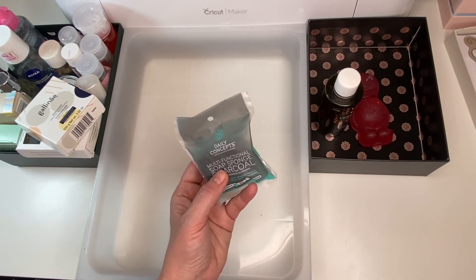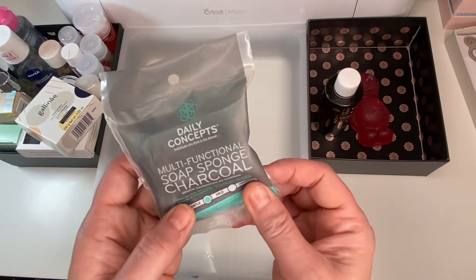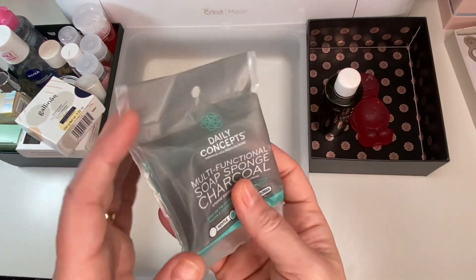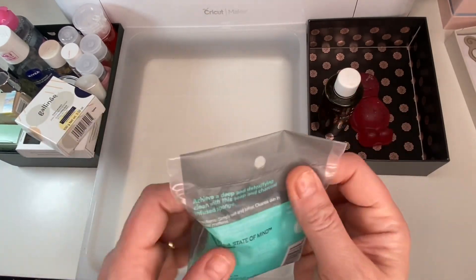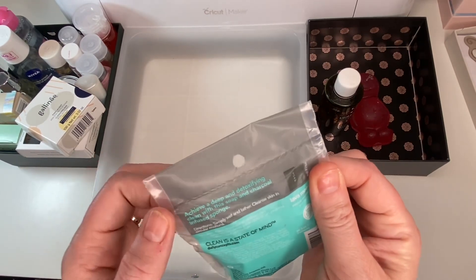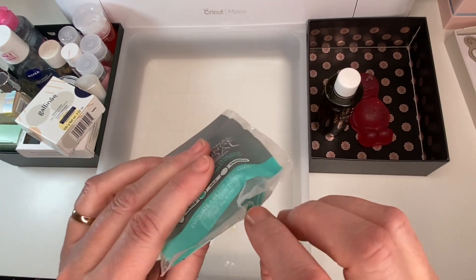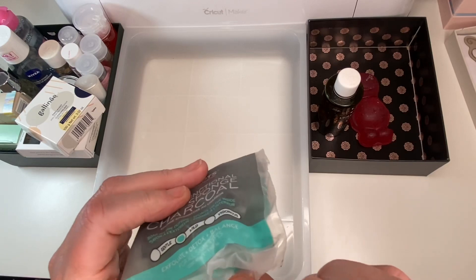Finally, I have a Daily Concept multi-functional charcoal soap sponge. It's a sponge with soap on the outside — when you wet it, it foams up and you use the soap and sponge together all in one. Eventually the soap runs out and you're left with just the sponge. This one is charcoal-infused, good for oily skin and deep cleansing as charcoal strips away oils and gets into pores. There's a small break in it but it looks sealed inside a bag so the product should be fine. I'm going to pop it into a giveaway.